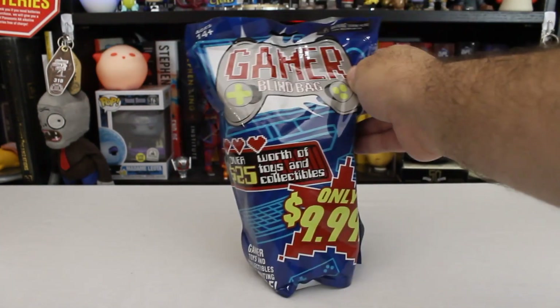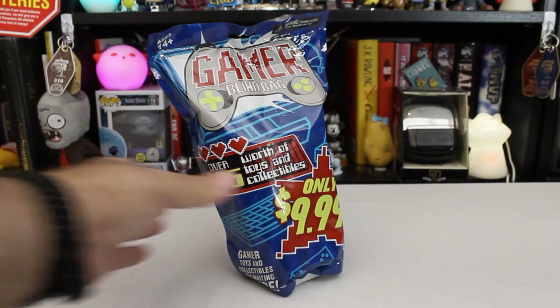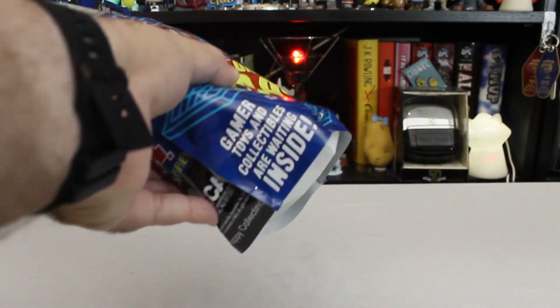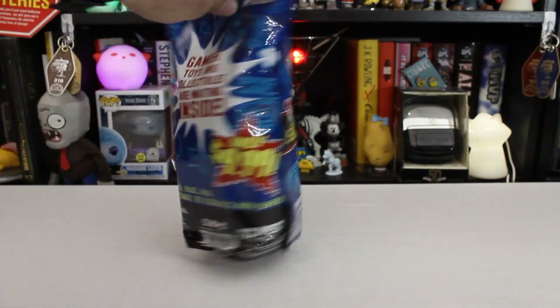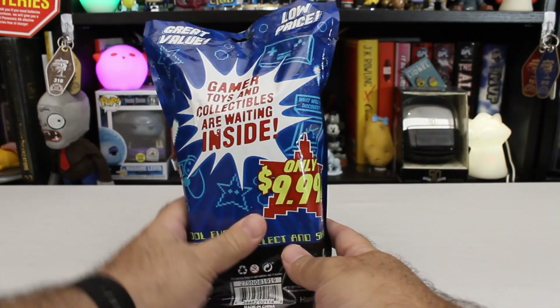Only $9.99 — and yes it was — containing over $25 worth of toys and collectibles. Gamer toys and collectibles are waiting inside. They're waiting for us. We probably shouldn't keep them waiting much longer, but we're going to keep them waiting a little bit longer, because we need to look at this thing a little bit more.